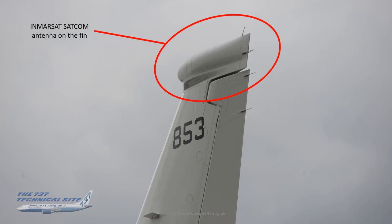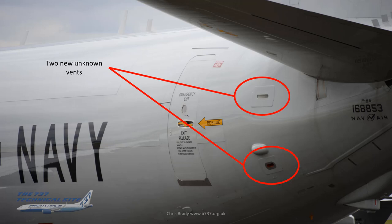On top of the fin is the MRSAT SATCOM — seen on some civilian 737s, particularly BBJs — though the actual equipment inside is certainly different. There are also a couple of unknown vents near the tail; my guess is they are air intakes for cooling some of the kit around the tail cone, but I'm not certain. I've included these just to show how different the aircraft is from the civilian version.